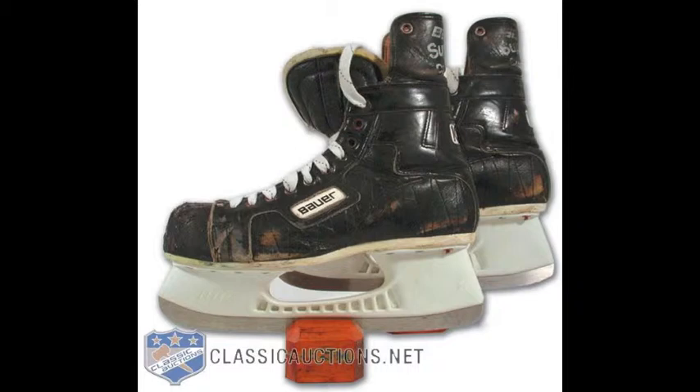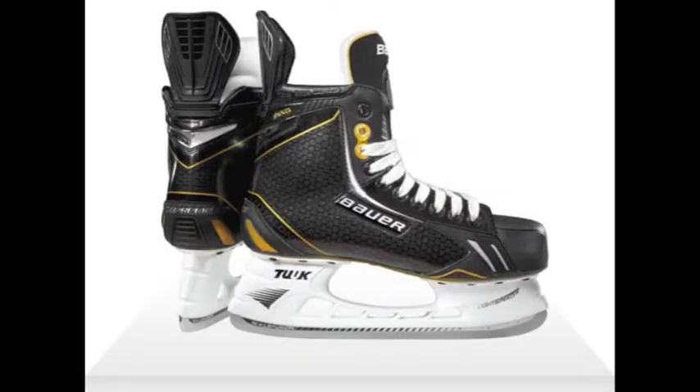During the 1970s, SuperTacks lost their dominant market position with other skate makers emerging. The Tuuk plastic blade holder was a revolutionary innovation introduced in the 1970s, as seen here on this pair of Bauer Supreme Custom 100s. As you'll see on our next pair of skates, the Tuuk blade holder is still in use today.